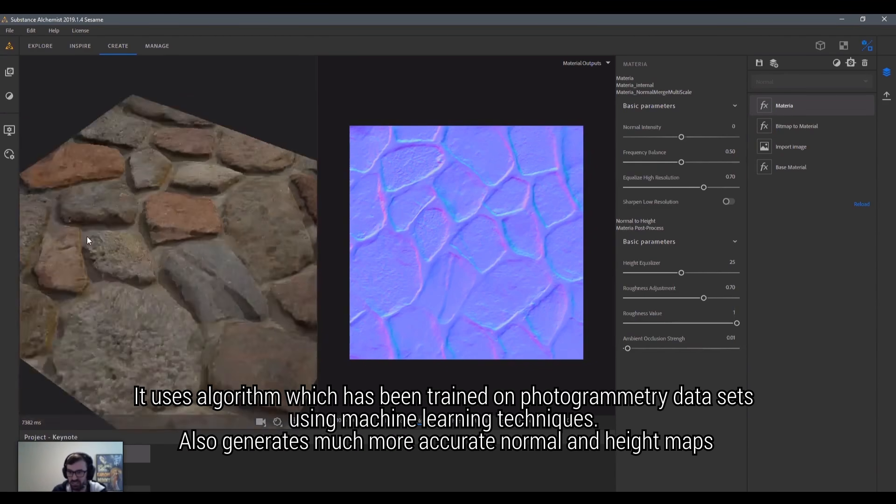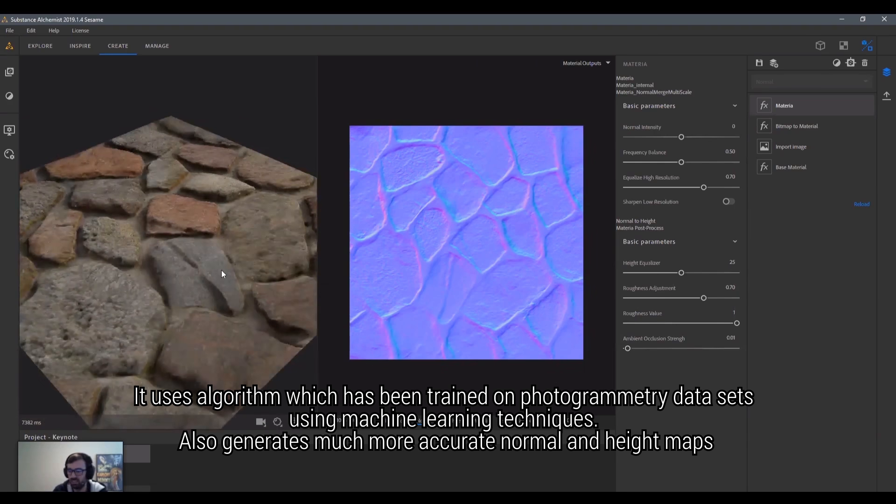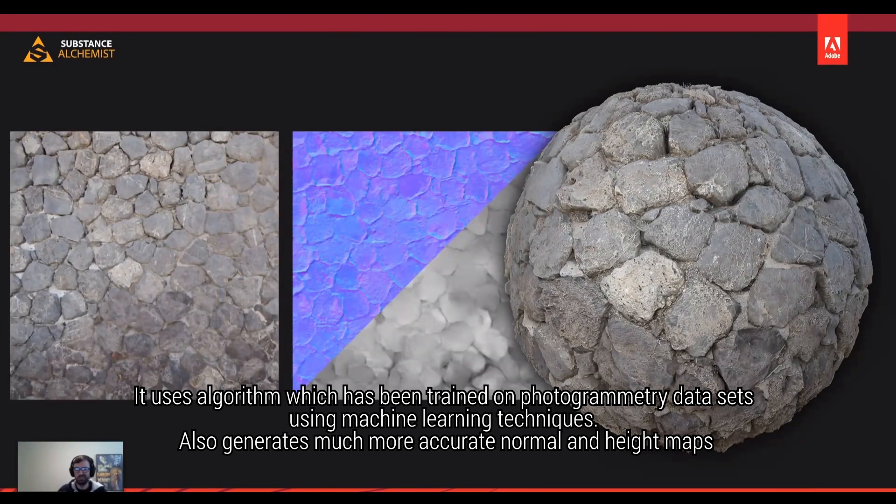It uses an algorithm which has been trained on photogrammetry datasets using machine learning techniques, and also generates much more accurate normal and height maps.